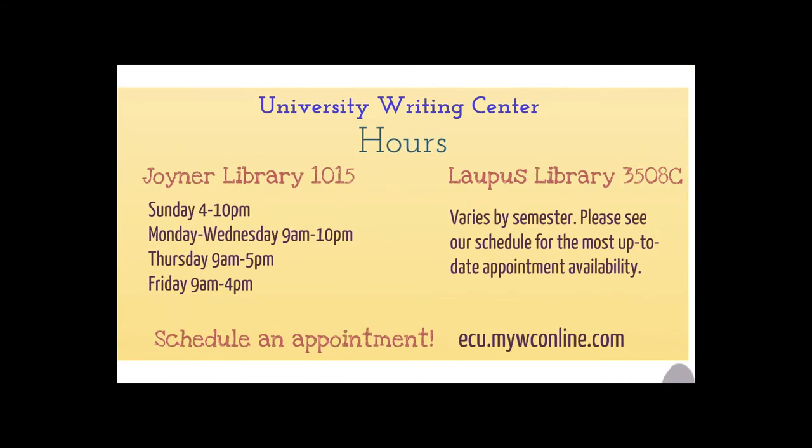Our main campus location in Joiner Library is on the right once you walk past the security desk, in room 1015. You should see two floor-to-ceiling glass doors, which is the entrance to the Writing Center. The center is open Sunday through Friday for appointments, with evening hours Sunday through Wednesday until 10 p.m. Our Lapis Library location is in room 3508C near the Brody School of Medicine off of Health Sciences Drive. Appointments at Lapis vary each semester, so visit our website to check for open availability. To schedule appointments at either location, visit ecu.mywconline.com.